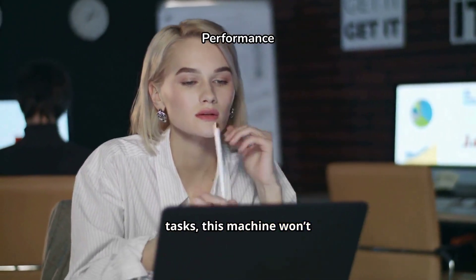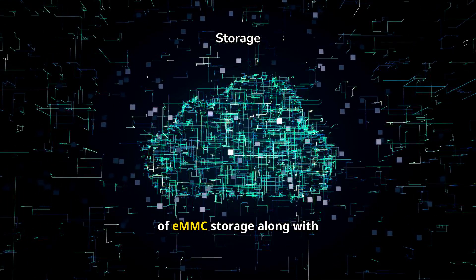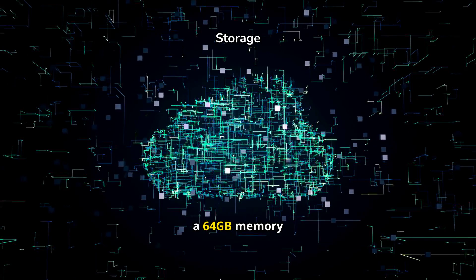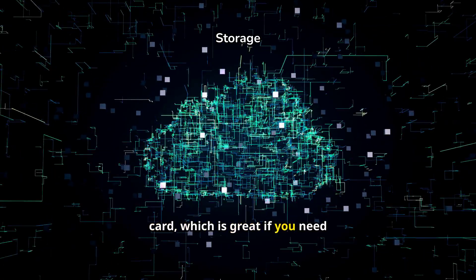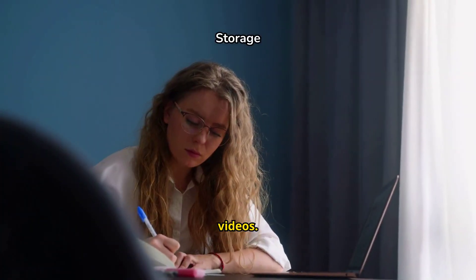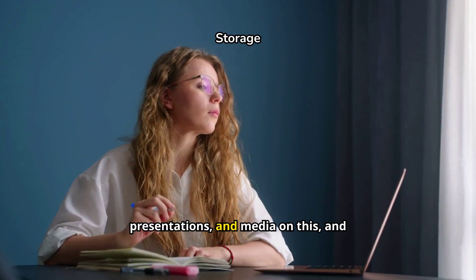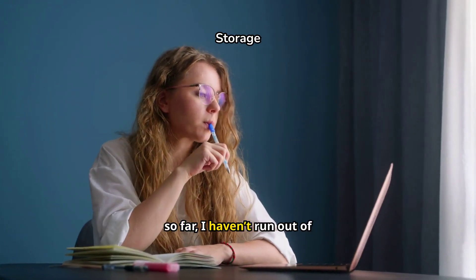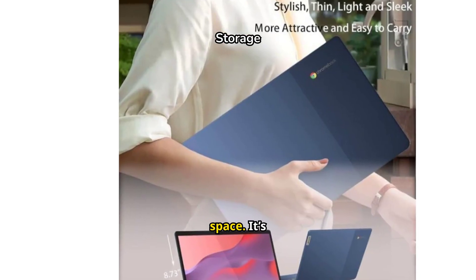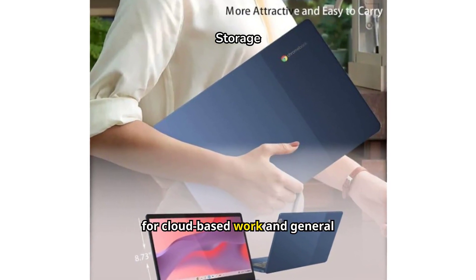For anyone who needs a Chromebook that can handle day-to-day tasks, this machine won't disappoint. When it comes to storage, you're getting 64 GB of eMMC storage along with a 64 GB memory card, which is great if you need that extra bit of space for files, photos, or videos. I personally store all my class notes, presentations, and media on this, and so far I haven't run out of space. It's not a powerhouse in terms of storage, but it's definitely enough for cloud-based work and general usage.